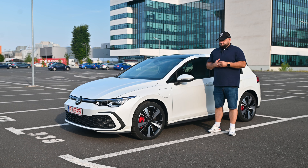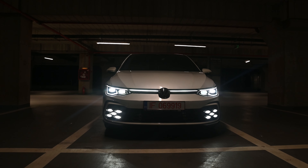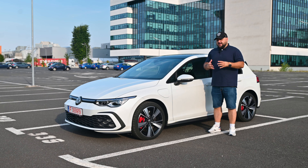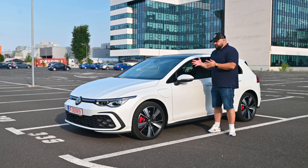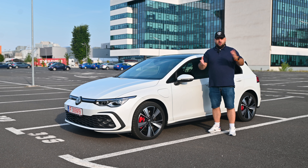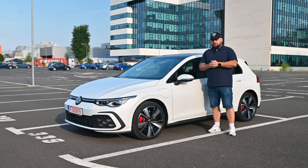The reason why the Golf is so appreciated is hidden in the way it's built and what it offers. Customers know exactly what to expect: a good, reliable car with decent space, decent finishes, and decent fuel consumption. That's what the Golf has offered over 40 years, and we're going to find out today if the new Golf still adheres to those rules.